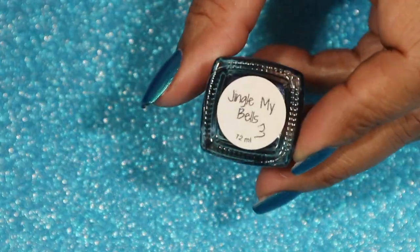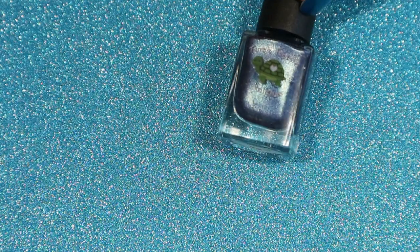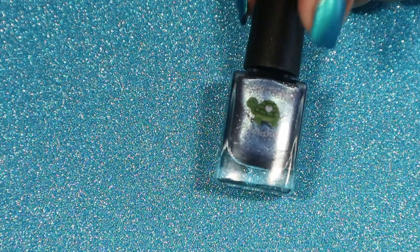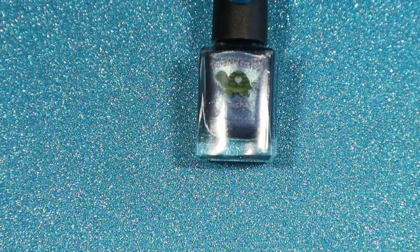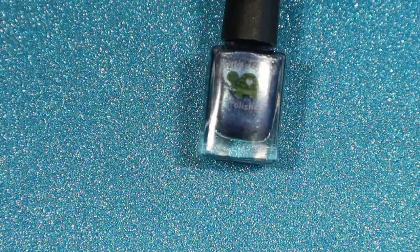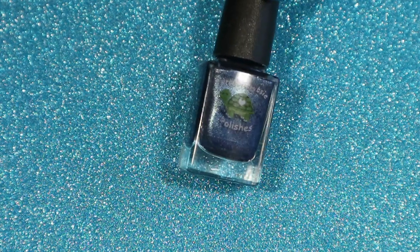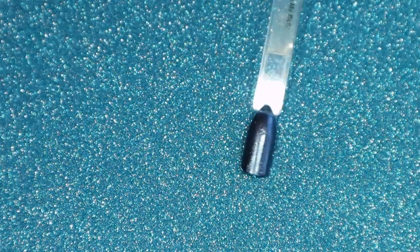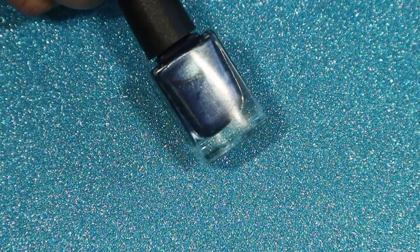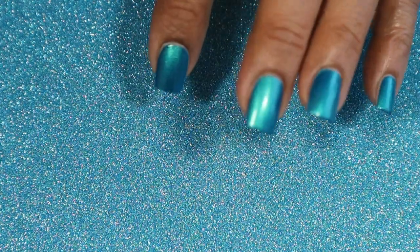The last polish I have is called Jingle My Bells. This is another one of the foil polishes — one of the blue foils — and it is so pretty. I'm now starting to like foil polishes; I used to not be a big fan but I think they just look so pretty on the nail. I put three coats on each of these because I felt like it needed it. There's the swatch stick, and guys, those are all the polishes I wanted to show you from the Turtle Tootsie brand.